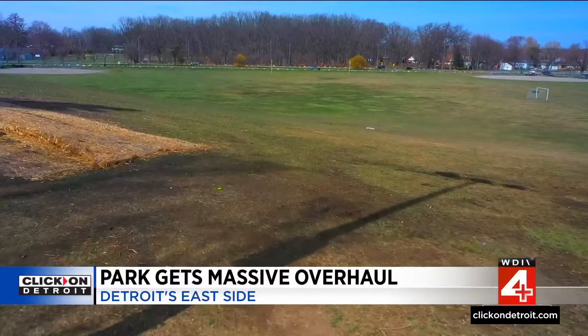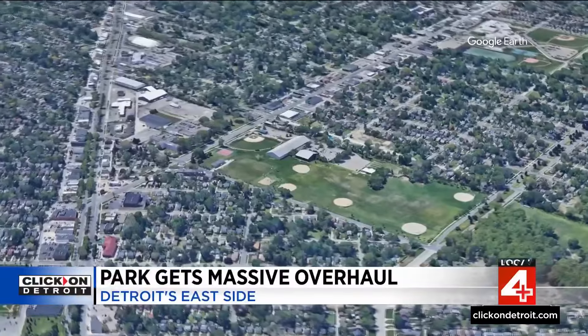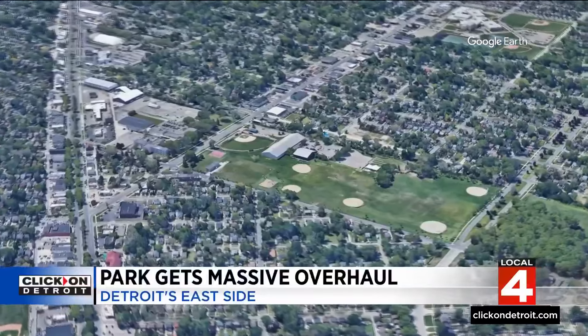Parks are essential for young people because it gives them an outlet to come and enjoy themselves, play different games, get involved. Baldick Park, according to the city, is the largest public park on the east side.